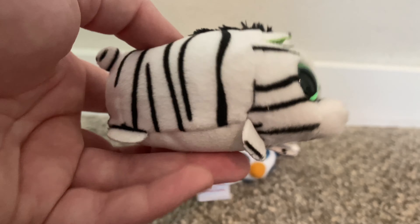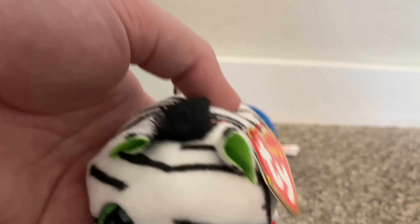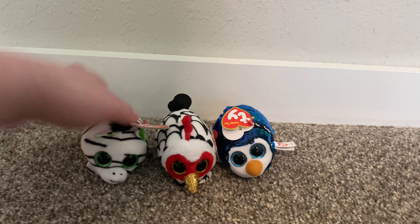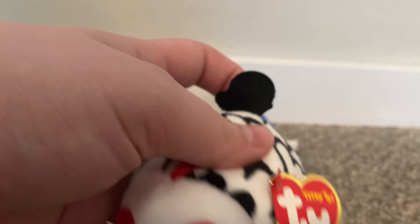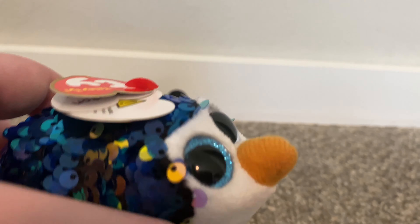The first one I got is this zebra — her name is Zigzag, I'm pretty sure, though I'm not 100% certain. She's super cute. Sorry for the background noise — I can't control what's happening outside. And then we have this guy, who is like a parrot. This is Rory — Rory is super cute, he's really unique, and I love his tail.